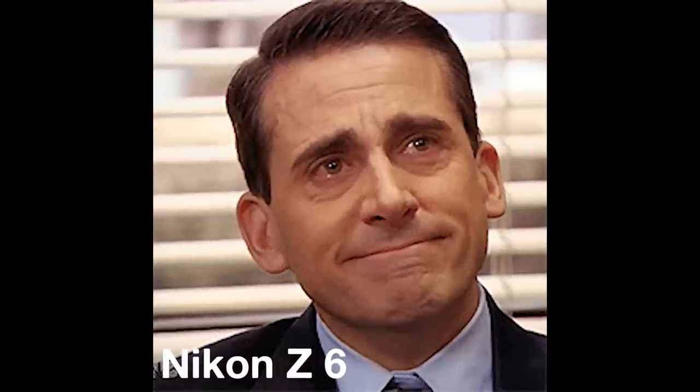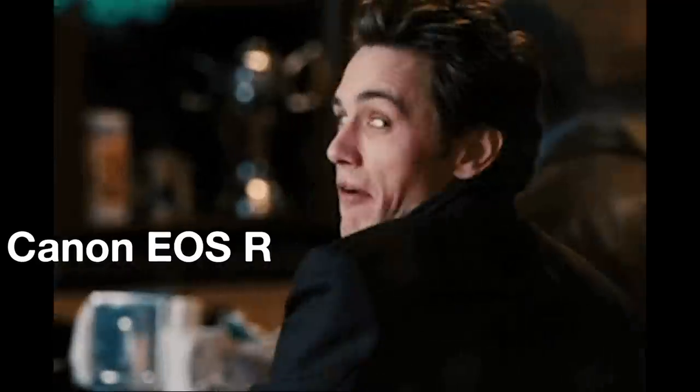We had a great honeymoon phase and all. You still have the best ergonomics out of all the other cameras, the best electronic viewfinder, the best looking camera overall, and I love the sound of your shutter. But you're just not giving me what I want at this point. The number two spot's been taken by Canon. Sorry.